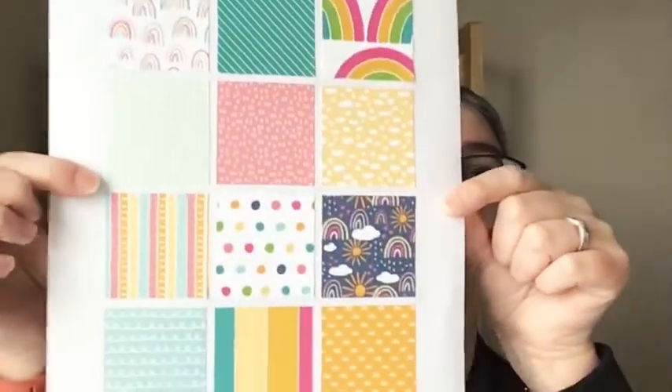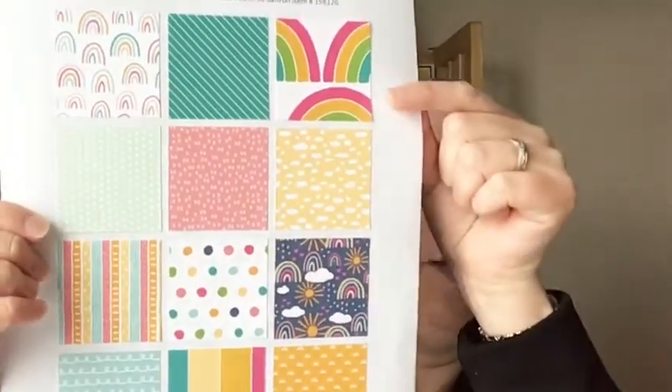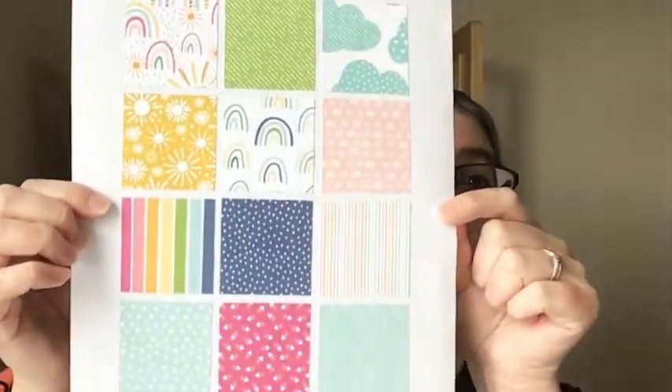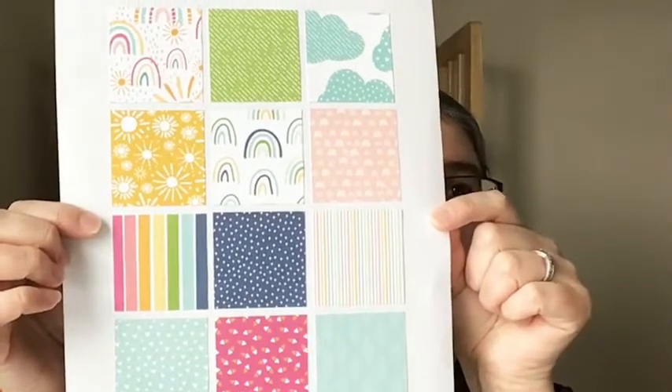Let me point the camera down. I'm going to talk about the catalog a little bit, but I wanted to show you the papers. So this paper is 6x6 — this would be the one side and this would be the opposite side. You get more designs because it's 6x6. There are 48 sheets free with a $50 order. Super fun, super bright. Somebody said this week on a video, paper crafting keeps me sane — and that is definitely the motto for this week.